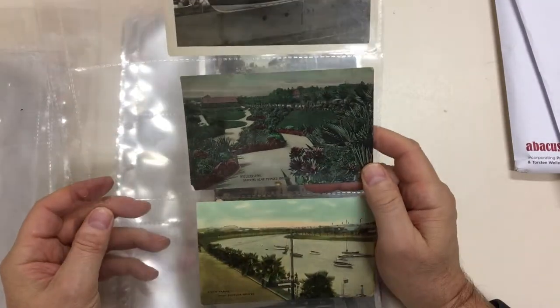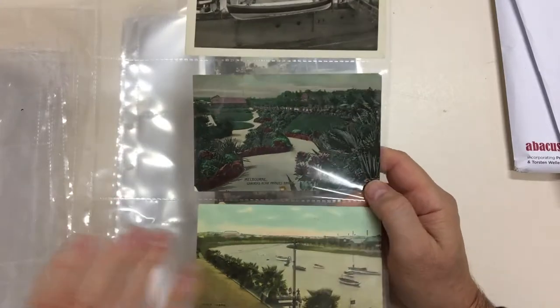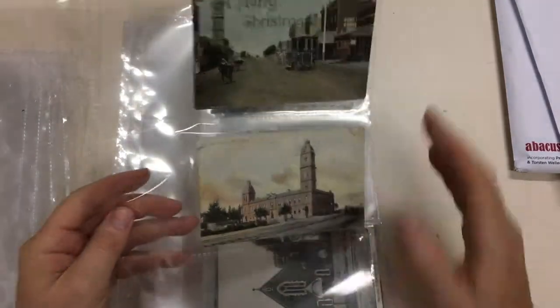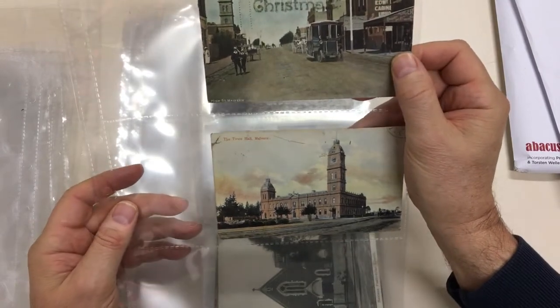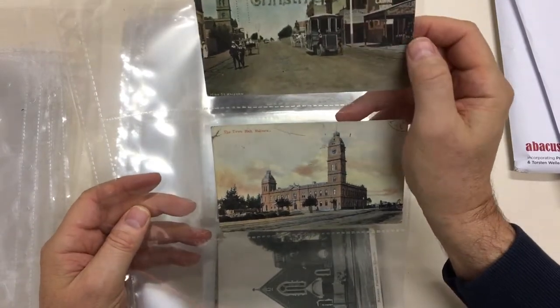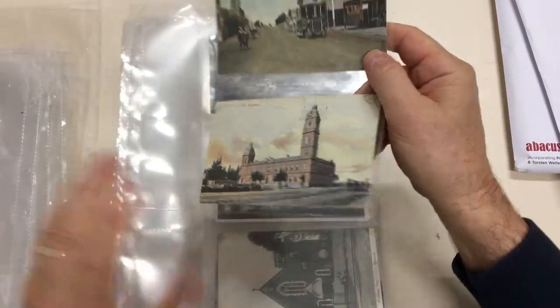Melbourne Gardens near Princess Bridge. River Yarra from Princess Bridge. This is High Street, Malvern — very unusual passenger vehicle there. Town Hall at Malvern, which is still there but painted white.